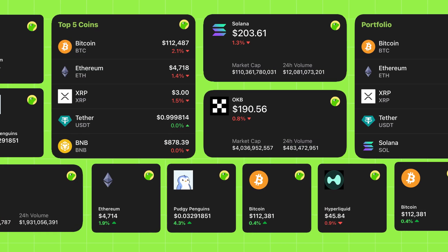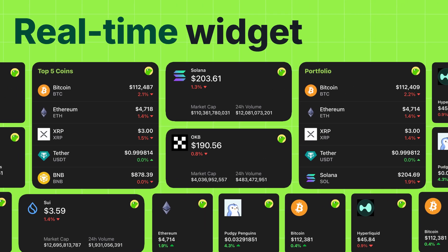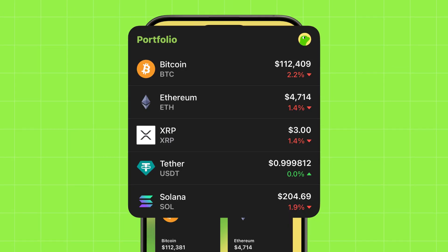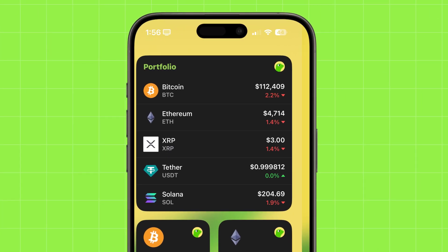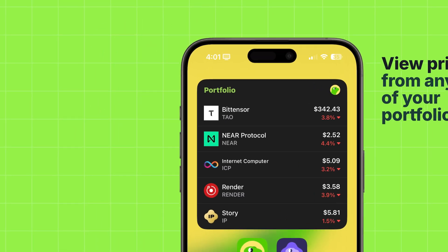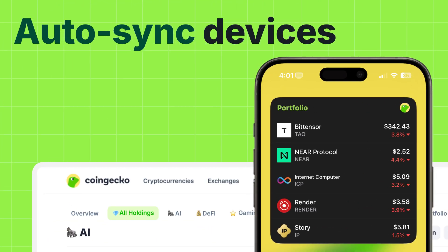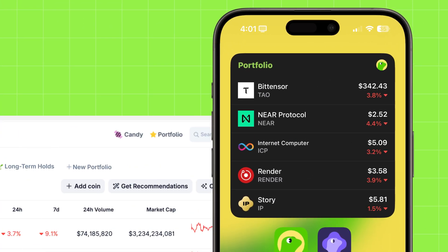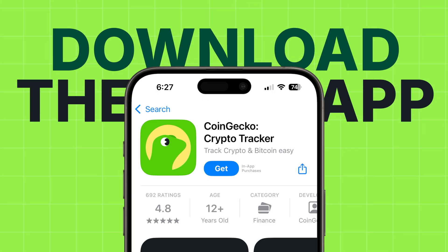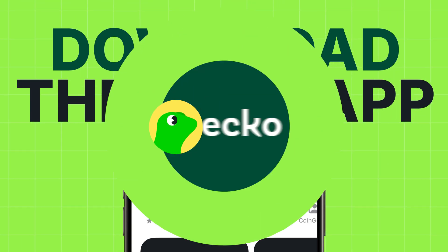And for ultimate convenience, you can add home screen widgets to your mobile device — monitor your top tokens at a glance without even opening the app, and view prices from any of your portfolios in real-time. Plus, all your portfolios are automatically synced across web and app, so you can access them anywhere, anytime. Head over to CoinGecko.com or download the CoinGecko app today to get started with your custom portfolios — the links are in the description below.